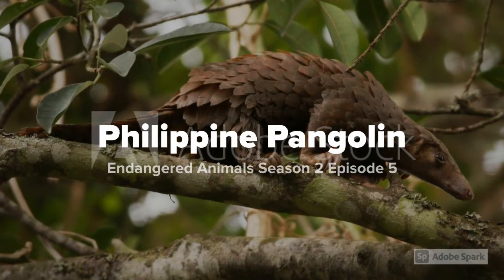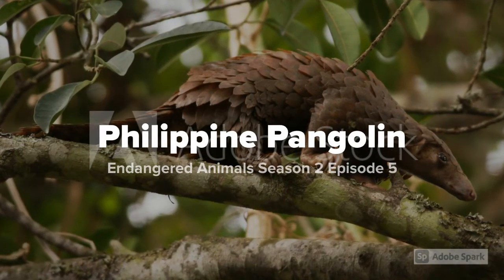Philippine Pangolin. Endangered Animals. Season 2, Episode 5.